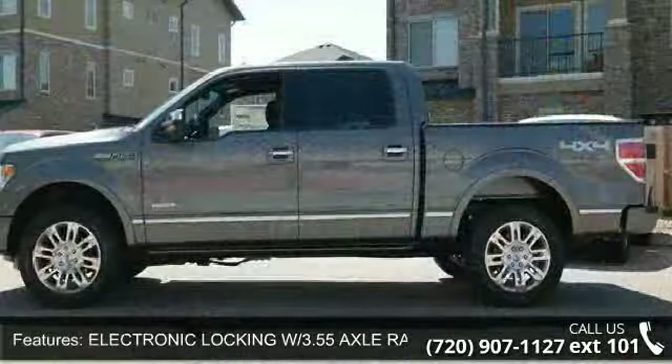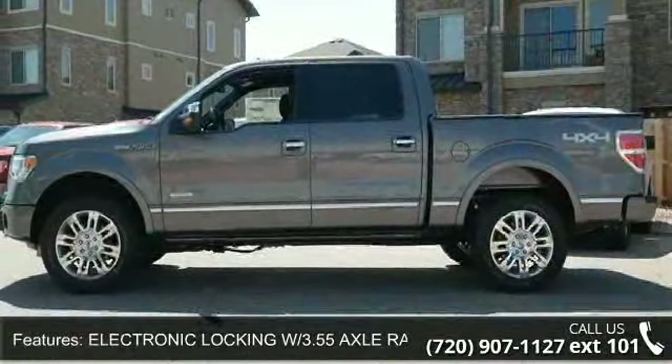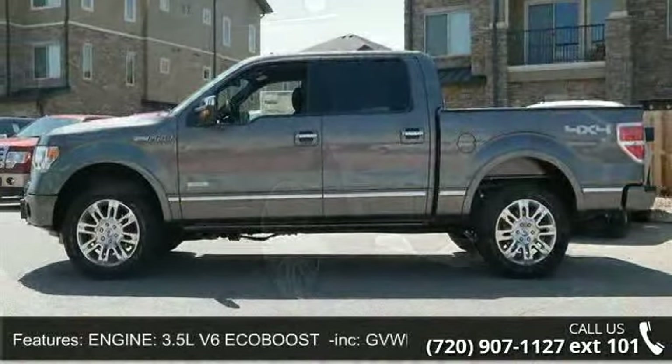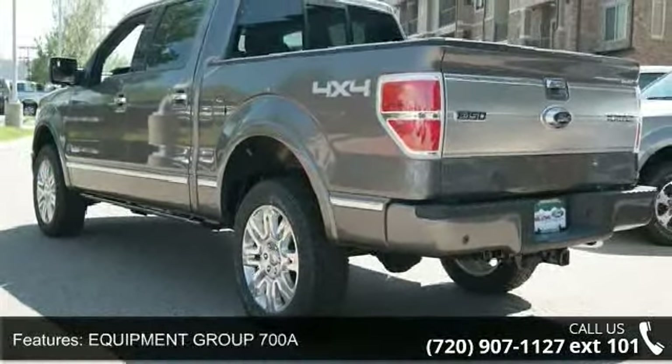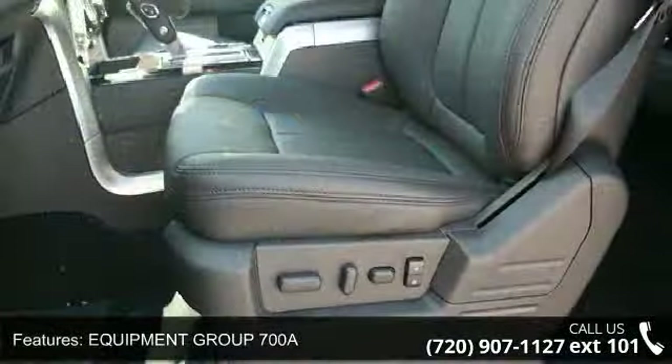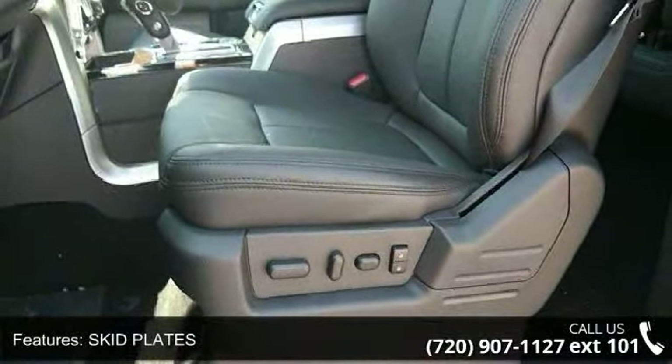AM FM Stereo, Leather Seats, Sterling Grey Metallic, Integrated Turn Signal Mirrors, Bucket Seats, Power Door Locks, CD Player, Electronic Locking with 3.55 Axle Ratio, and Tow Hooks.